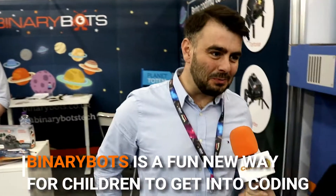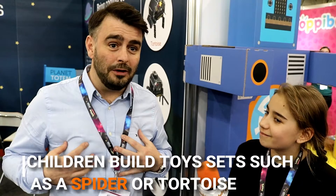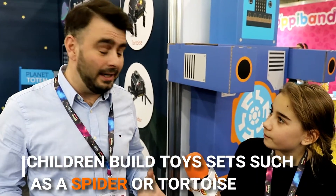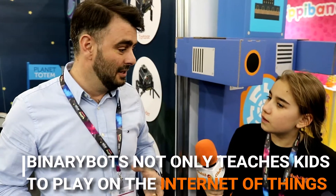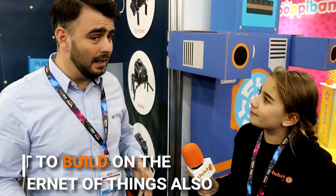BinaryBots is a smart toy manufacturer and we produce toys that teach children how to program and code as well as the Internet of Things. We're inspiring and enabling the next generation of children that can not just play on the Internet of Things, but build on the Internet of Things.